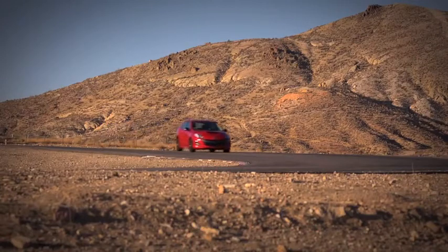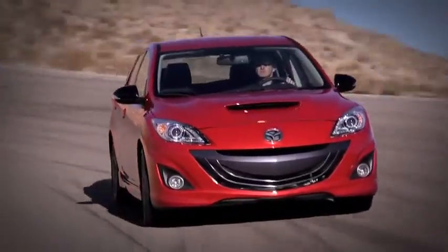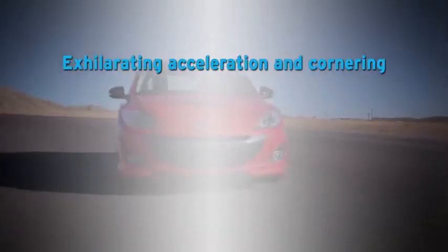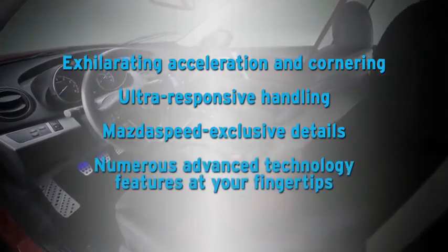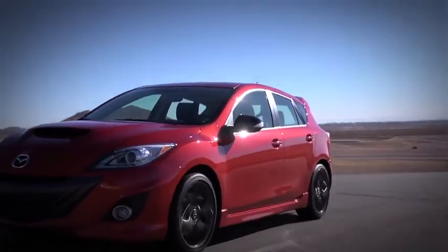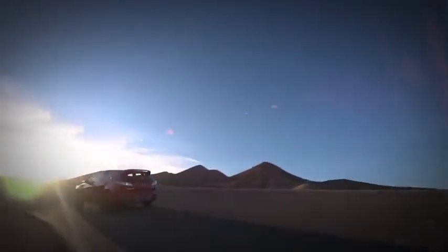It's not enough to say that Mazda Speed 3 is the brute of the litter. You have to experience it for yourself. And when you do, be sure to look for its exhilarating acceleration and cornering, ultra-responsive handling, Mazda Speed exclusive details, and numerous advanced technology features at your fingertips. So get ready for a thrilling ride behind the wheel. Your Mazda Speed 3 is waiting.